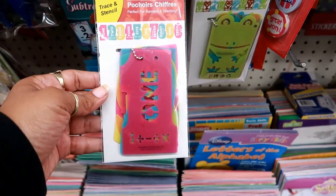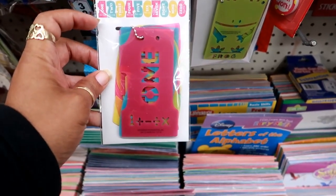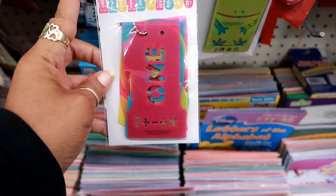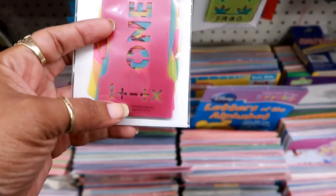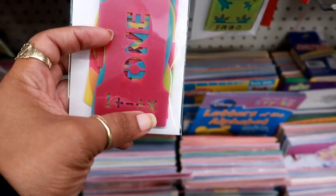Over here you got some number stencils that come on a little beaded chain. These go from one to nine and then zero, and it has some little math symbols on the bottom — division, plus, minus, multiplication.